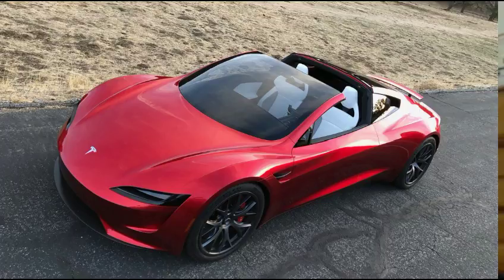This Tesla Roadster is actually headed to Mars. If everything goes according to plan, it will go into Mars orbit. As Musk wrote, the destination is Mars orbit and it will be in deep space for a billion years or so if it doesn't blow up on ascent. They got a picture of it — it's a red Tesla Roadster. The main thing is really a test of this new heavy rocket, which will be even more powerful than the Apollo-era rockets.